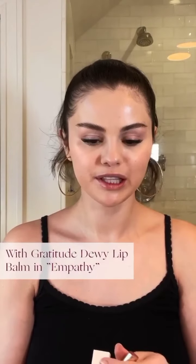Now I'm going to apply my With Gratitude Dewy Lip Balm in the shade Empathy. The formula is so hydrating and nourishing — it seriously feels like a cloud on your lips. It just gives the right amount of color too. You can also wear it under or over any of your favorite lip products for a boost of moisture.